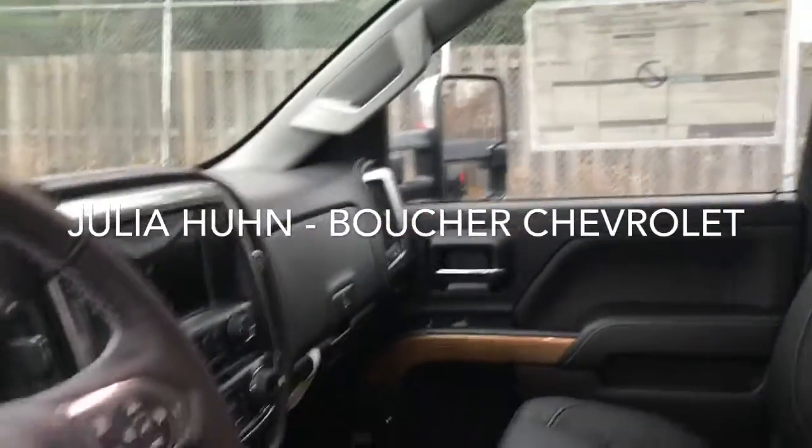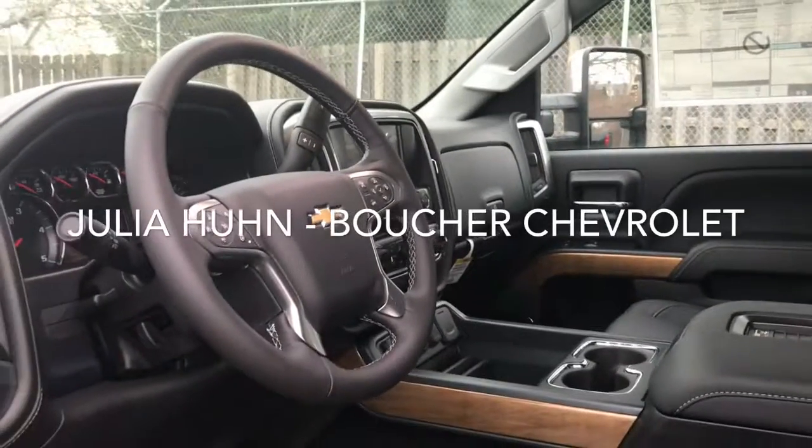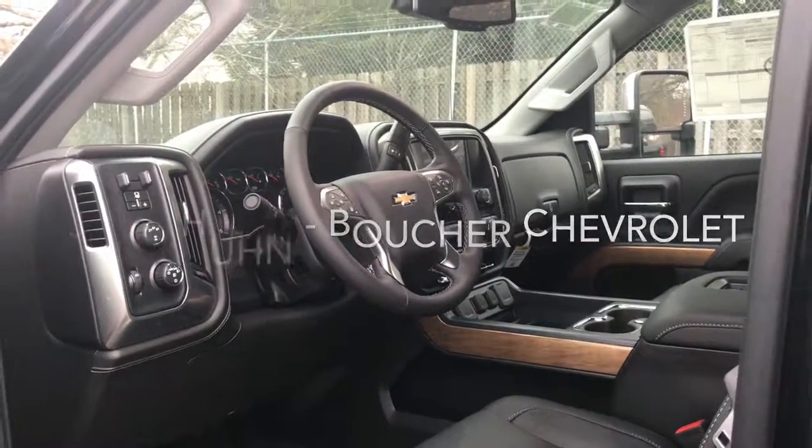This is definitely the right vehicle. Give me a call at 262-549-1000 so we could schedule a feature demonstration and test drive. And remember, Boucher rides with you every mile.